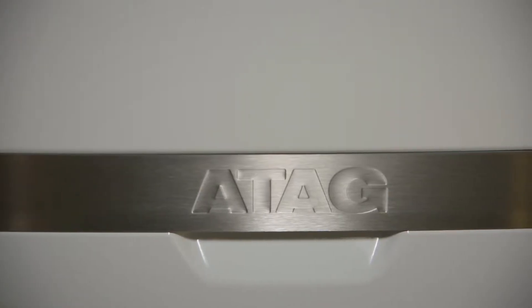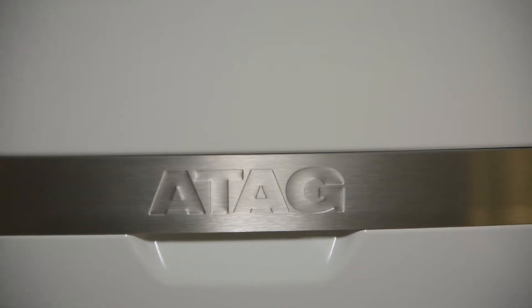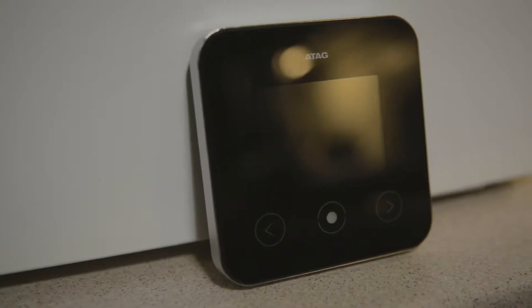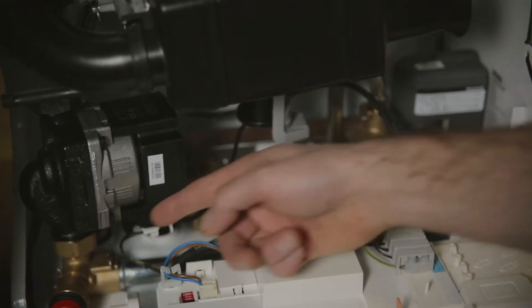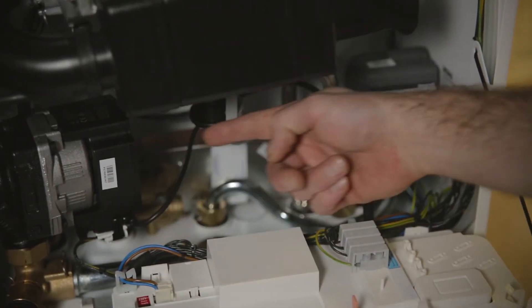Atag are a Dutch company; they've been around for many years and their boilers are designed by engineers for engineers. Most boilers these days have a lot of plastic parts in them, which basically means they degrade fairly quickly and cause a lot of problems in the long term. In these Atag boilers they only use brass and stainless steel components.